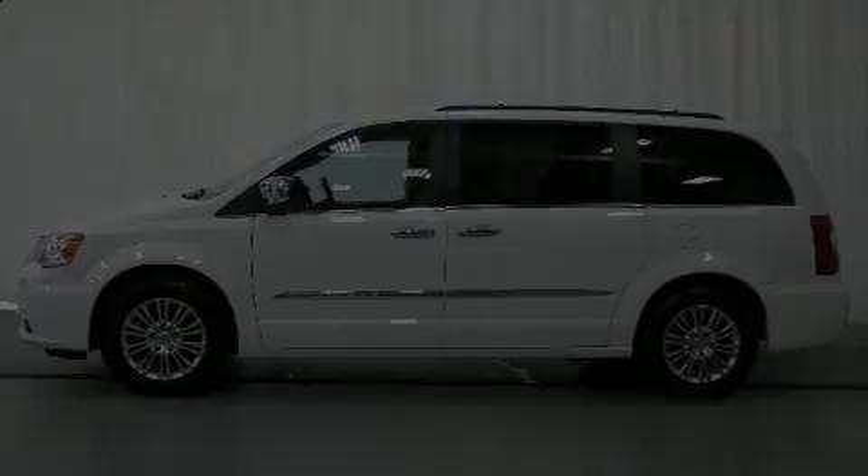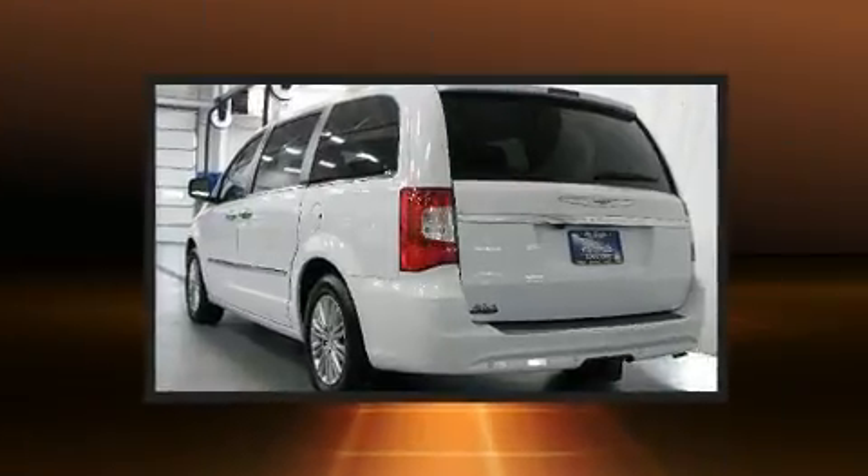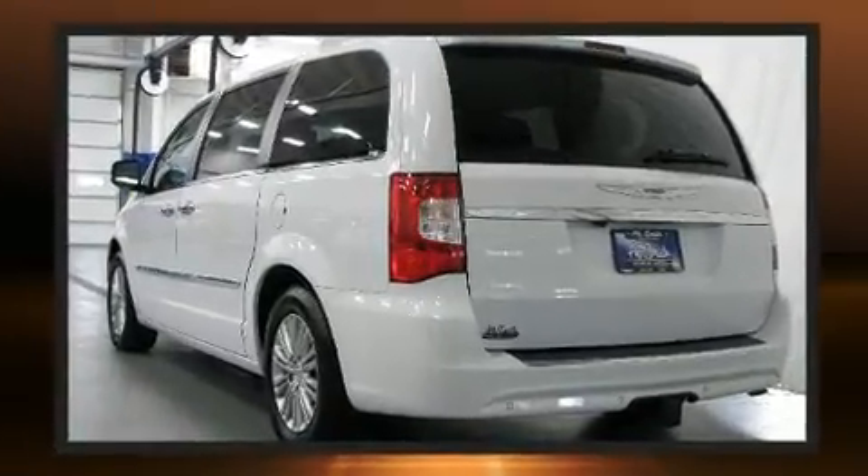Experience driving perfection in the 2015 Chrysler Town & Country. With just over 20,000 miles on the odometer, this vehicle provides excellent value as a pre-owned model.